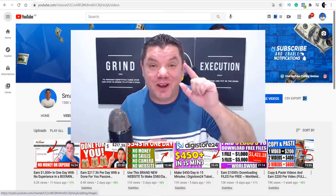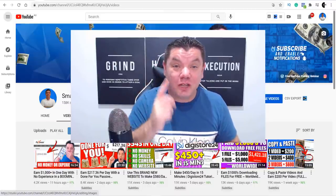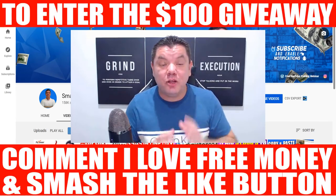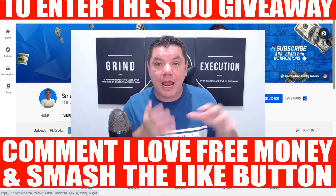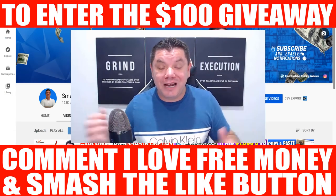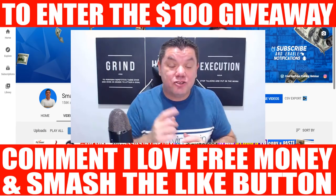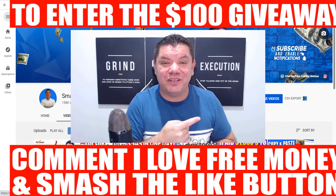I want to quickly interrupt this video to let you know that I'll be announcing the $100 PayPal giveaway winner from the previous video at the end of this video. If you want to enter the next $100 PayPal giveaway, go down to the bottom right now and comment 'I love free money,' and smash that like button. I'll be announcing the winner on tomorrow's video.